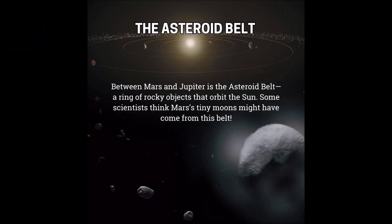Between Mars and Jupiter is the Asteroid Belt, a ring of rocky objects that orbit the Sun. Some scientists think Mars' tiny moons might have come from this belt.